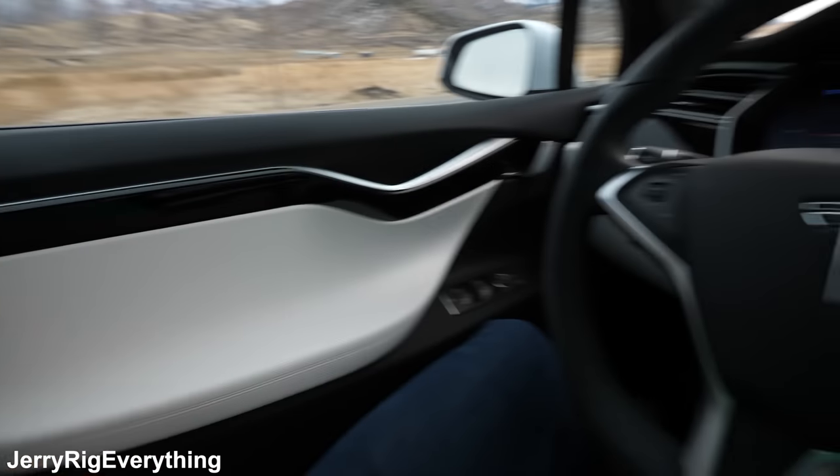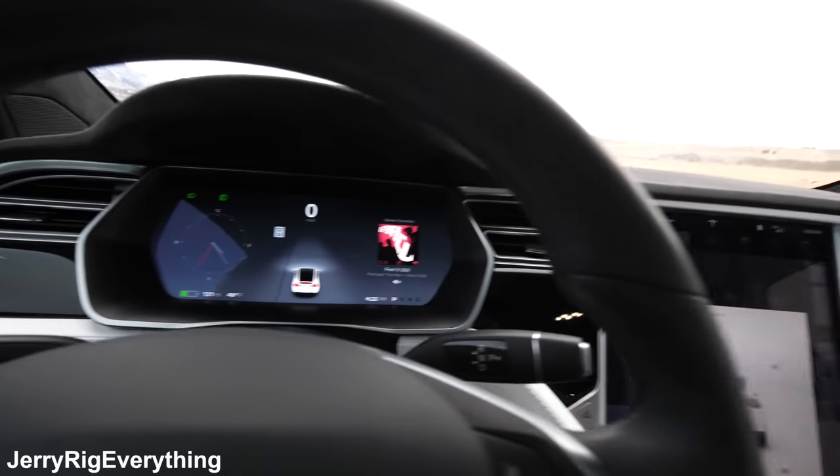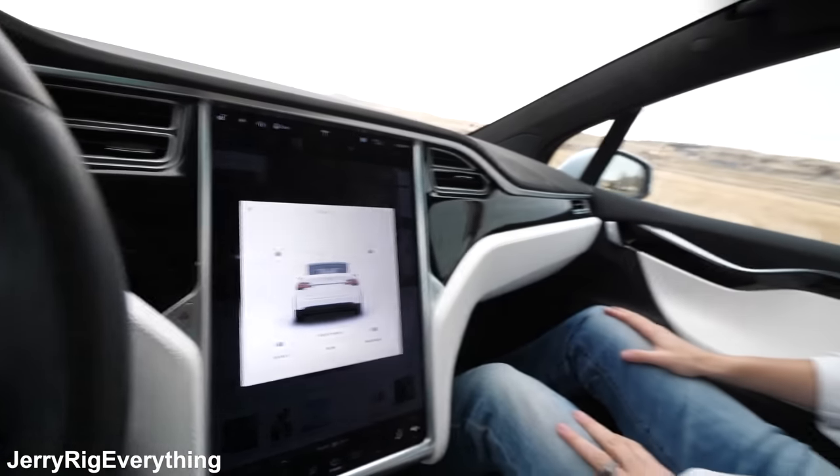I just put my foot on the brake and the door closes. We are currently inside the Model X and it has this huge dashboard display with the Tesla logo.